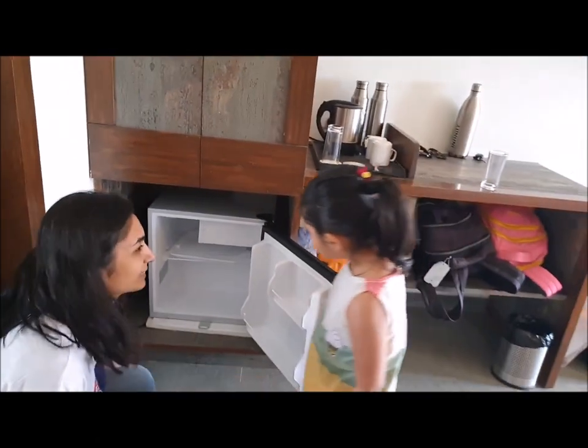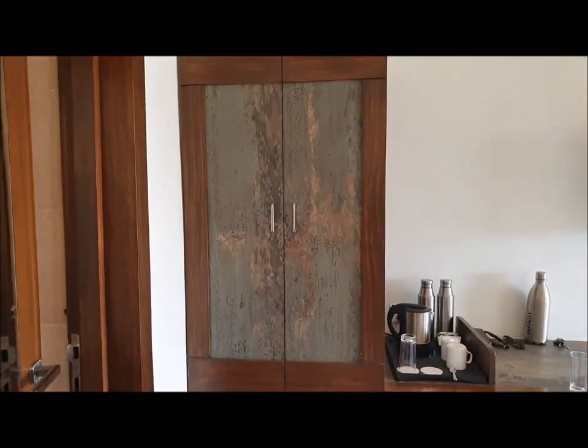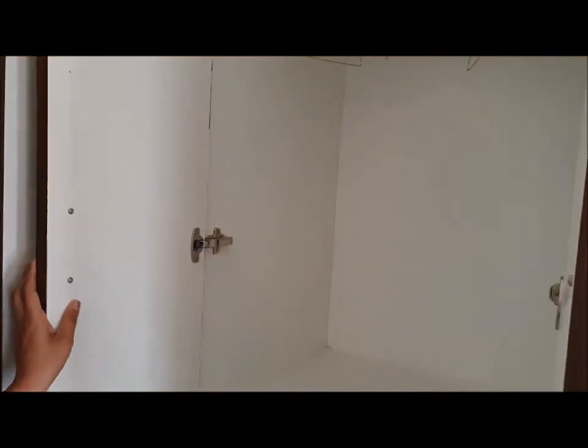There's also a little fridge in the room. And you have a cupboard with a big mirror on the door.